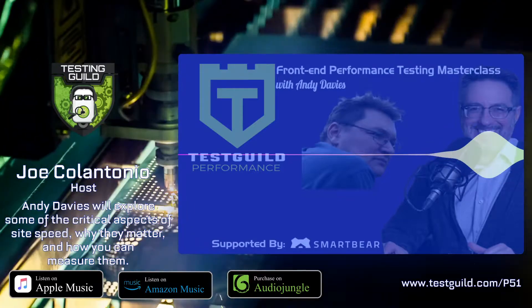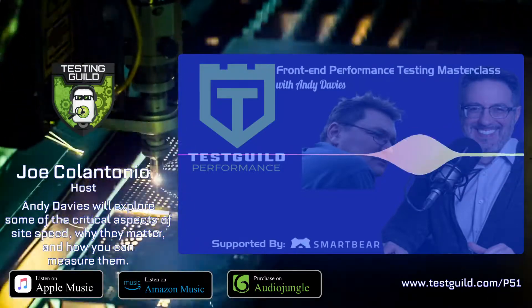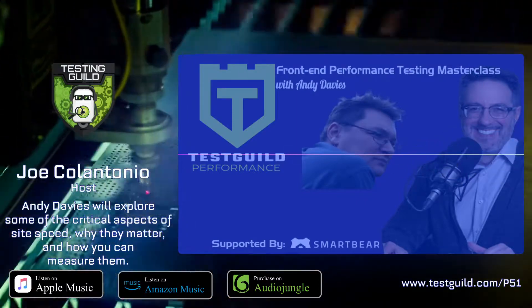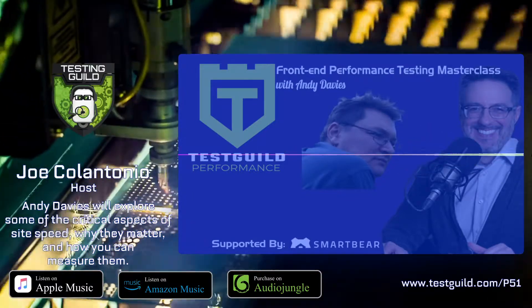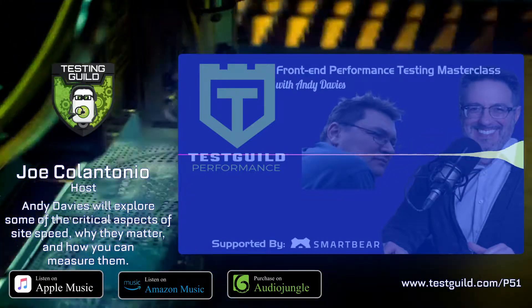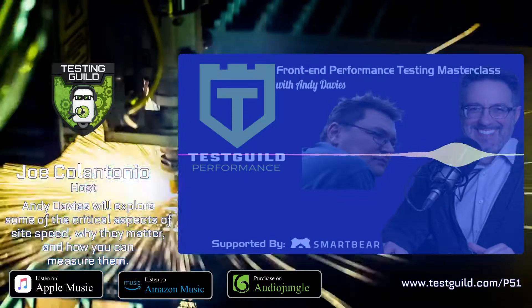You'll also hear how you can automate your performance testing and incorporate it into your software development lifecycle. This was actually taken from a session Andy did at this year's Perf Guild, so it's a quasi-interview mixed in with a demo he did. It's a little different than we normally have, but it's really going to add a lot of value — kind of like an audio masterclass.